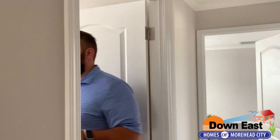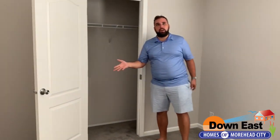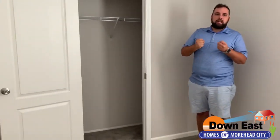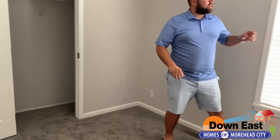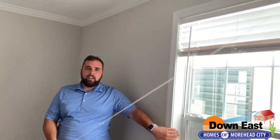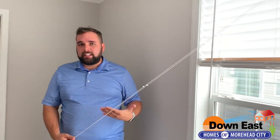Coming down the hallway, I'll show off one of the three secondary bedrooms. It's not the master but we still have a ton of space and a nice-sized closet. We put crown molding and baseboards in this home to make it extra homey. One thing to point out: this home is two-by-six exterior construction and two-by-four interior construction. The windows fold in for easy cleaning — low maintenance, and who doesn't want low maintenance.